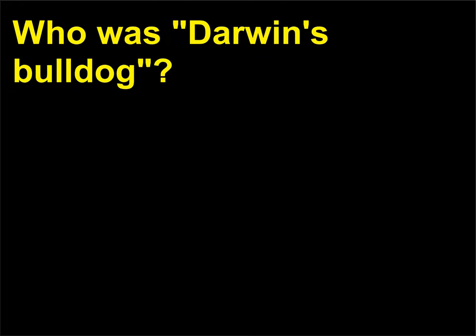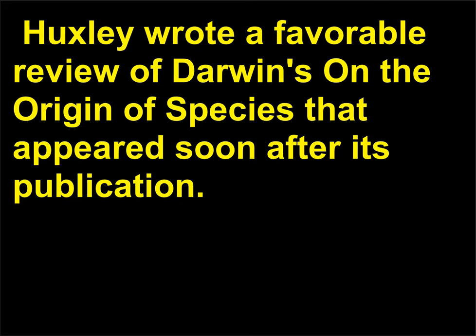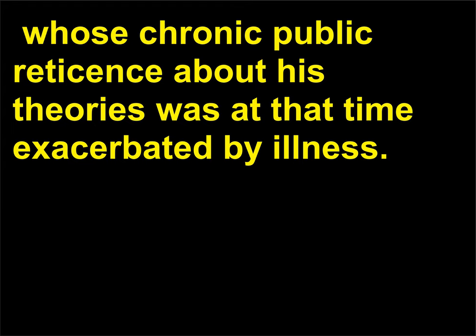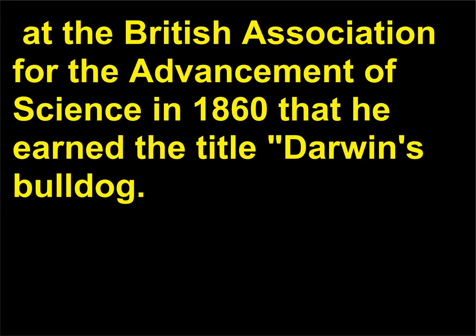Who was Darwin's Bulldog? Thomas Huxley (1825–1895) was a staunch supporter of Darwin's work. Huxley wrote a favorable review of Darwin's On the Origin of Species that appeared soon after its publication. When the firestorm of controversy began, Huxley was ready to defend Darwin, whose chronic public reticence was exacerbated by illness. Huxley's vigorous defense during a debate with Bishop Samuel Wilberforce (1805–1873) at the British Association for the Advancement of Science in 1860 earned him the title Darwin's Bulldog.